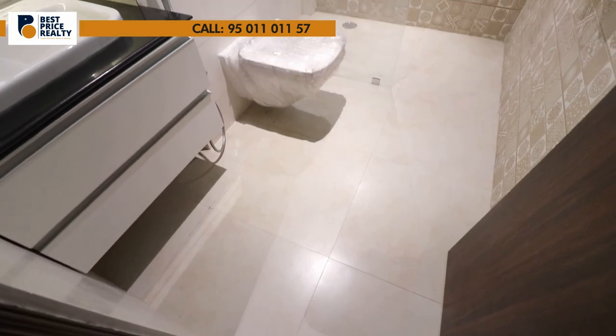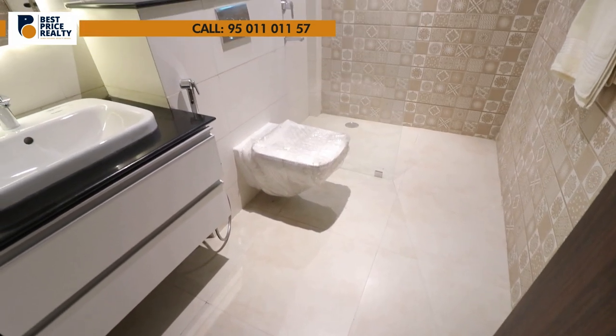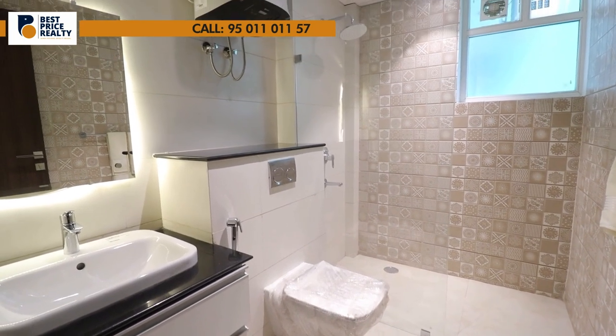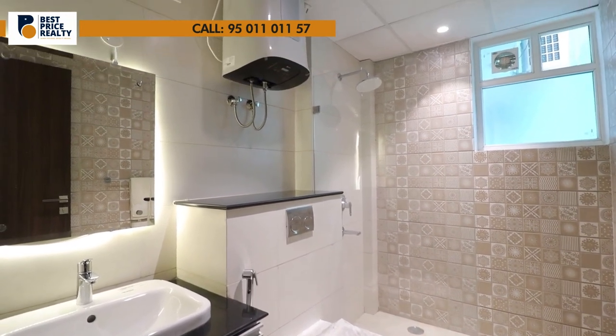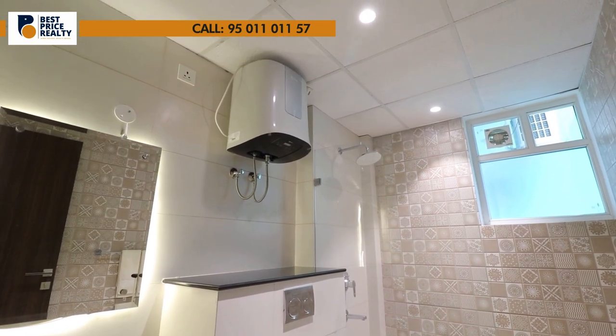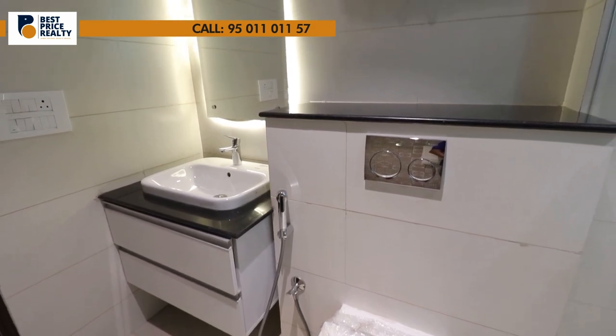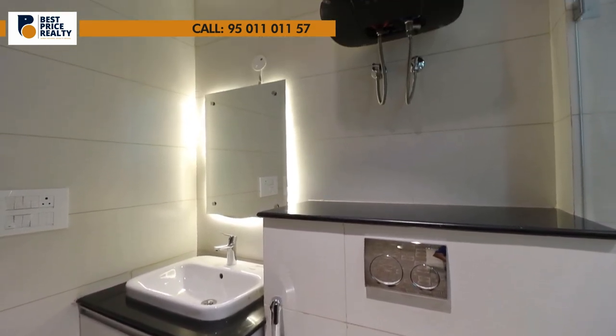In the washroom, you will get anti-skid floor tiles, all branded sanitary fittings, a vanity with a looking mirror, wall-mounted seat, ventilation purpose window, full-length wall tiles, and an exhaust fan. The washroom will be as you can see here.